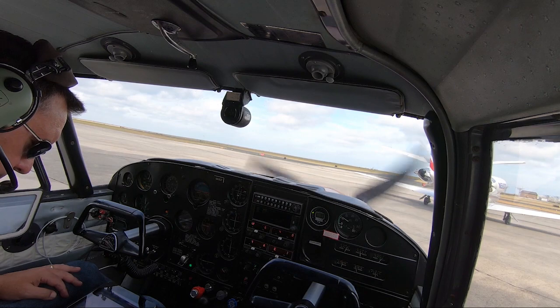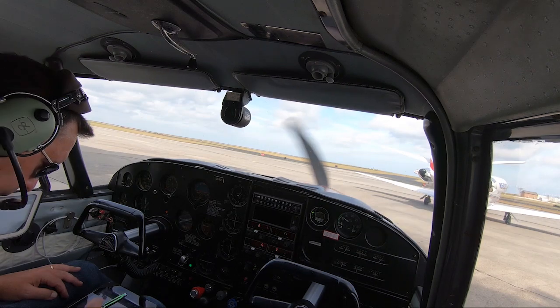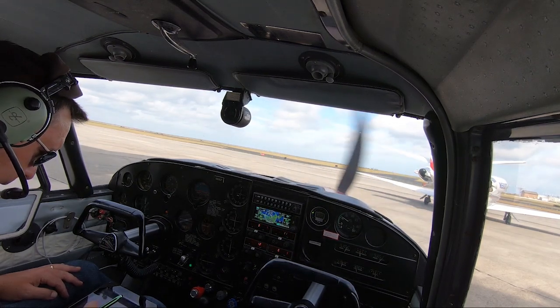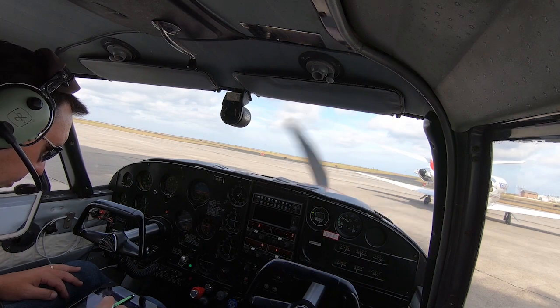We're going to need to go to clearance delivery first. Citation 937 Romeo Gulf, Lakefront Ground 1-8. Right taxi via Foxtrot 927 then Bravo. They're taxiing up. Foxtrot 927 to Bravo to go out to the end of Runway 1-8.